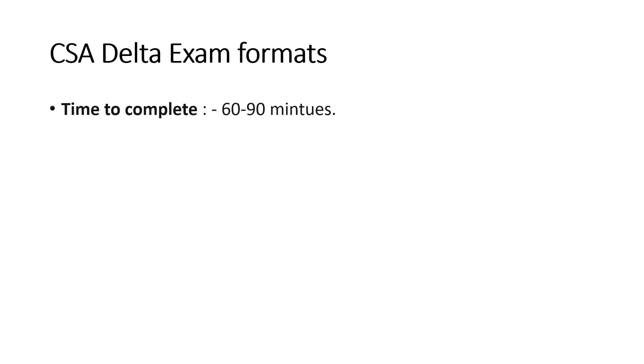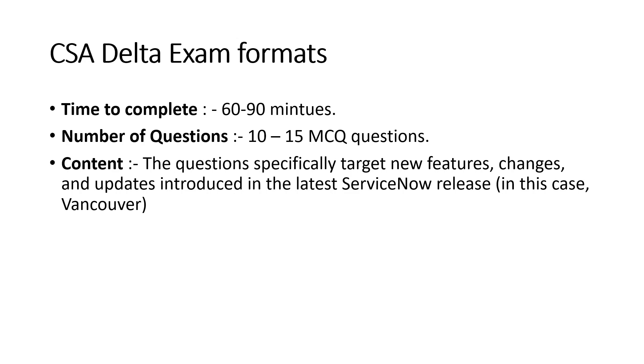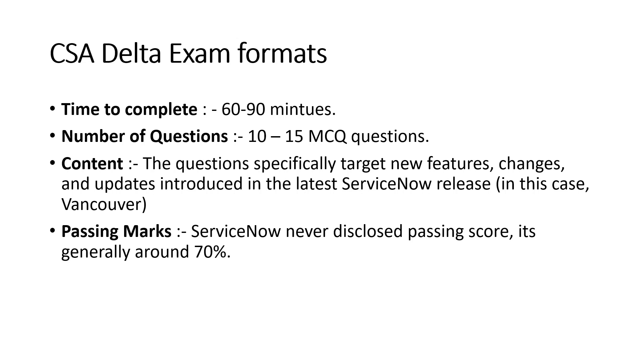Regarding the CSA delta exam format: time to complete is around 60 to 90 minutes — for me it was 80 minutes (1 hour 20 minutes) when I gave it on 21st November. The number of questions is 10 to 15 MCQ questions — for me it was 10 or 11. The content specifically targets new features, changes, and updates introduced in Vancouver. ServiceNow never discloses the passing marks, but it's generally around 70%, so you need to get a minimum of 7 questions correct out of 10.